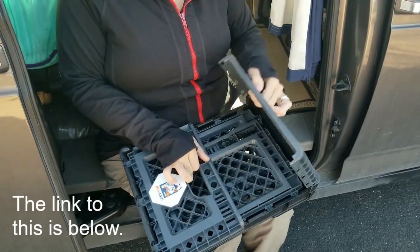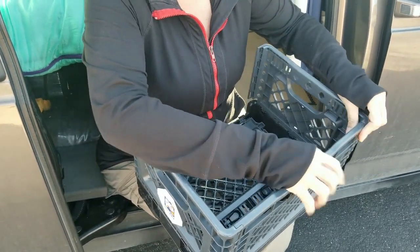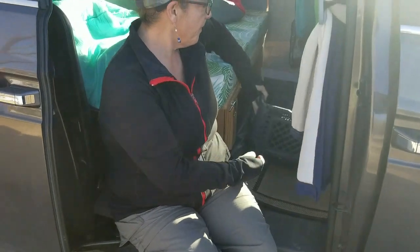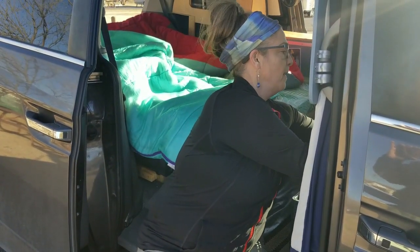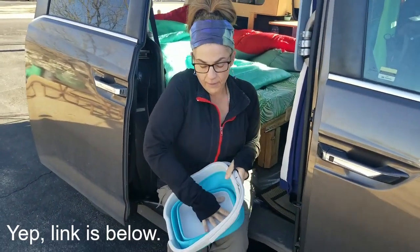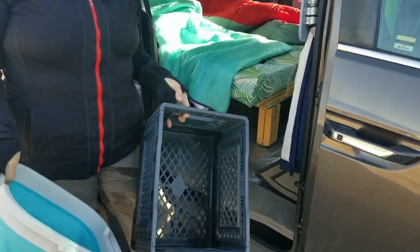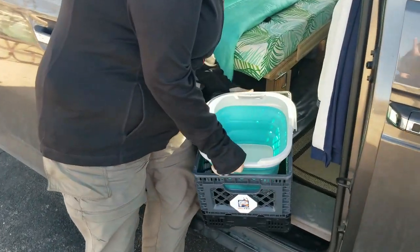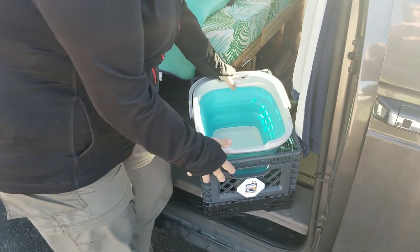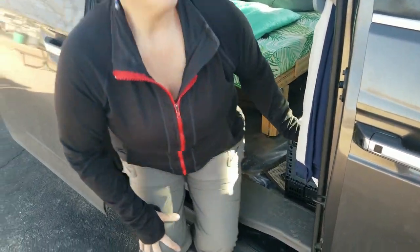Next thing we do, we get out our handy collapsible crate. The crate is really cool because it has a zillion uses, and one thing it does is create this sort of box structure. We also roll with one of these collapsible buckets — they store really easily and you can make them into a bucket. Between the crate and the bucket they fit together like this, and they give you a little spot to sort of sit over. It's got some structure so you won't collapse the bucket beneath you when you're using it.